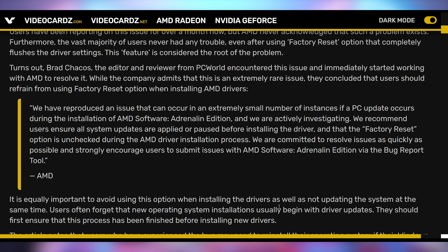This wasn't made up by a whole bunch of people. There are a few ways to get around it — making sure the factory reset option is unchecked during driver installation, which is exactly what we said when this came out. PC World got AMD to confirm this is an actual issue happening in some driver installations, with AMD saying it's an extremely small number of instances.